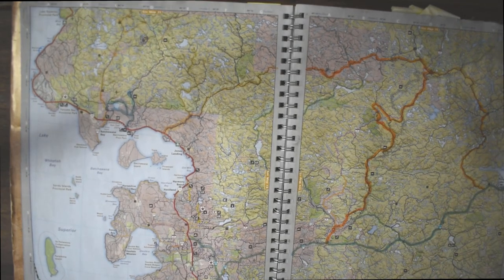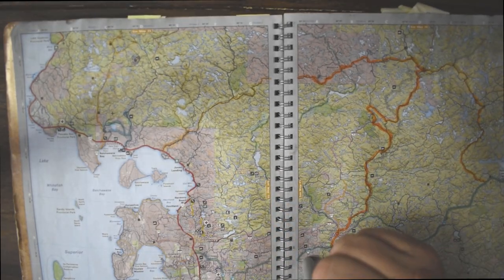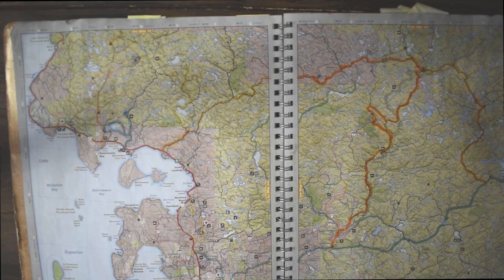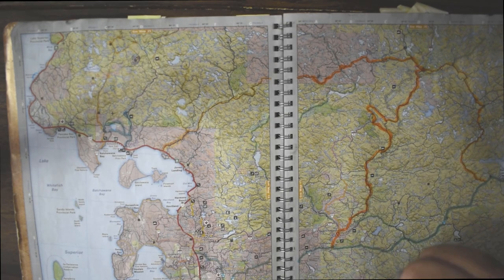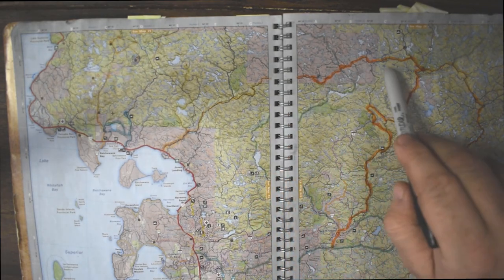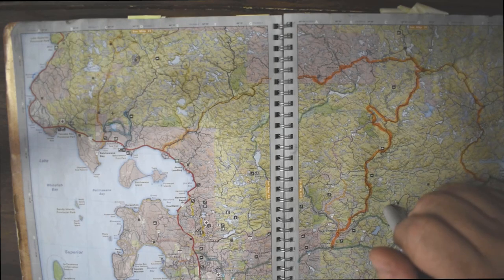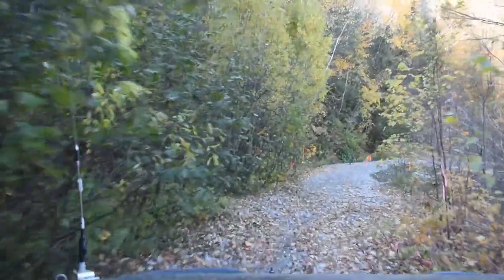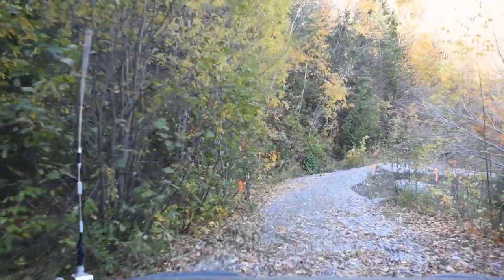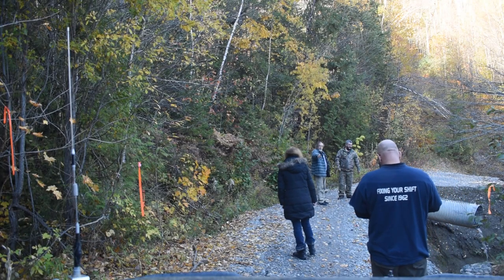One of my favorite areas to explore is the Batchewana Bay area of Lake Superior, about an hour north of Sault Ste. Marie. As you can see, the amount of logging roads in this area are just endless. When you get on a logging road, sometimes it's a nice smooth gravel surface, other times there's some pretty extreme washouts, especially in early spring.